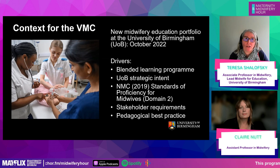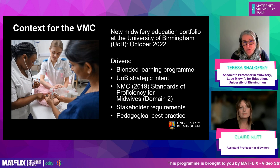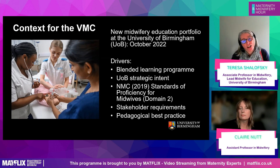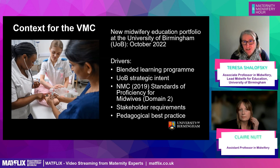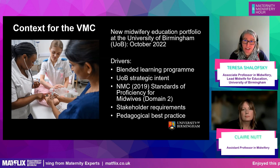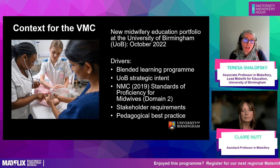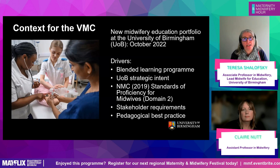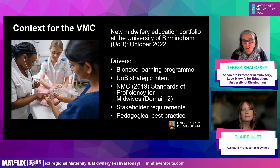The NMC standards are split into six domains, and in particular domain two looks at continuity of carer — giving student midwives the foundation skills and knowledge to work in this model of care. At the time we were developing, NHS England were still actively trying to roll out continuity teams. The Ockenden report came out on the day we approved our programme, and we found out that continuity of care teams may be being paused in some trusts.